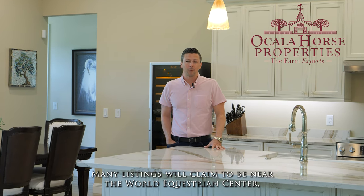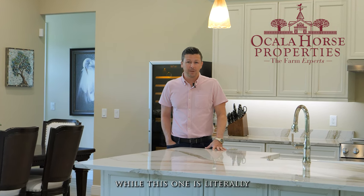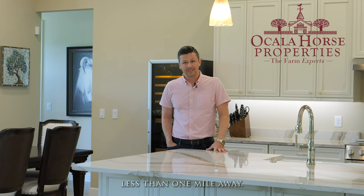Many listings will claim to be near the World Equestrian Center, while this one is literally less than one mile away. We look forward to you seeing it. Enjoy the tour.